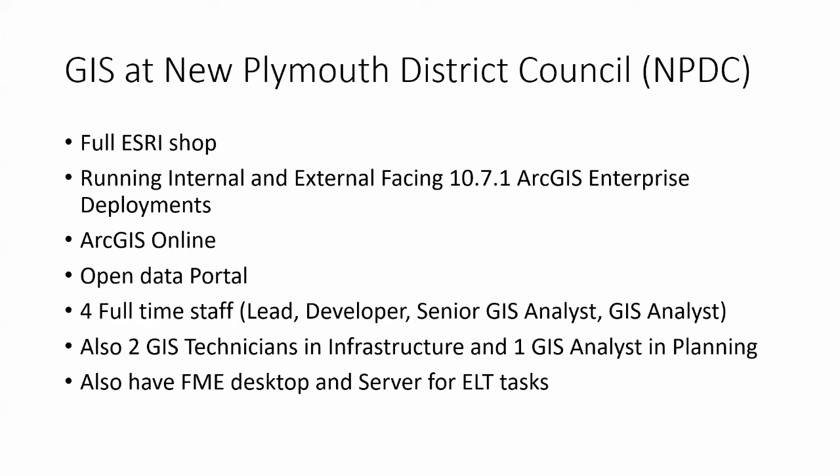In terms of staffing, we have four staff in the IT part of council: a GIS lead developer, that's me, one senior GIS analyst, and a GIS analyst. We've also got GIS resources sprinkled amongst other teams — two technicians in infrastructure and one GIS analyst in the planning department. For other spatial toolsets, we've got FME Desktop and we've just installed FME Server, so we're looking forward to seeing how we can utilise that.